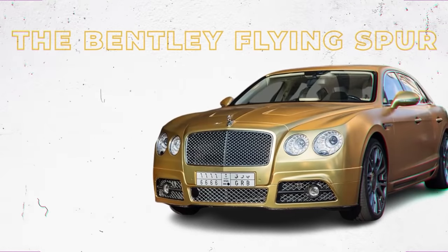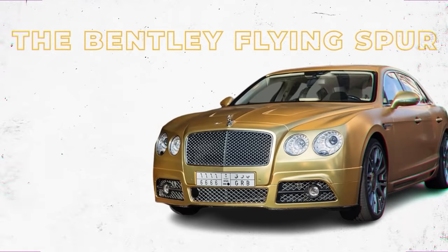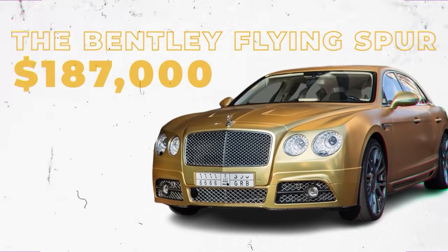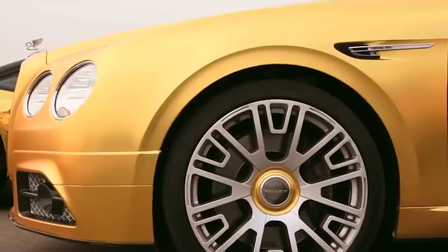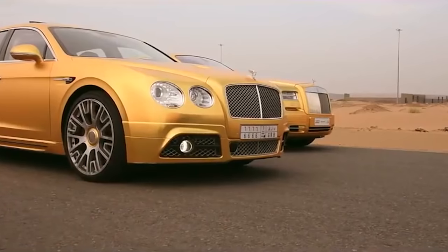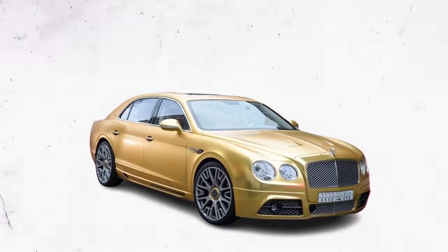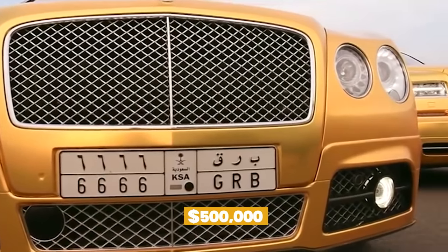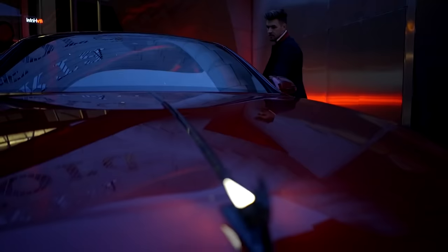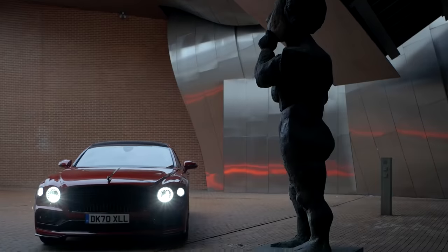The Bentley Flying Spur is one of the more affordable luxury cars on the market, with a base price of just $187,000. However, Turki bin Abdullah wanted to take his Flying Spur to the next level — what better way to do so than to wrap it in gold? Bin Abdullah's $500,000 Bentley Flying Spur has a W12 engine that can generate 616 horsepower, making it both powerful and flashy.